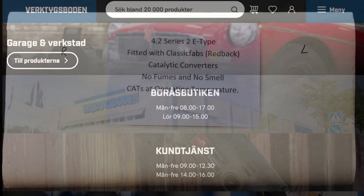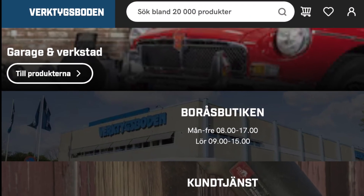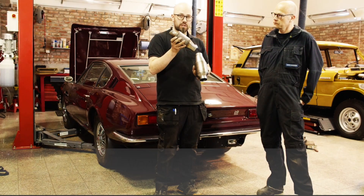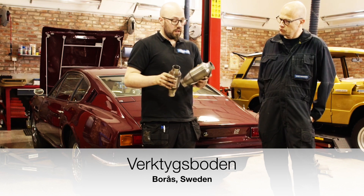A vintage car workshop in Borås, Sweden called Vertiksboden have shared a demonstration video showing the simple fitment of the Redback converter to an early 1970s Aston Martin, as we can see here.